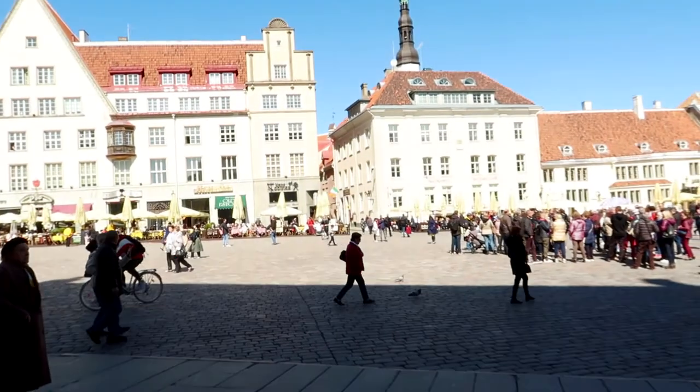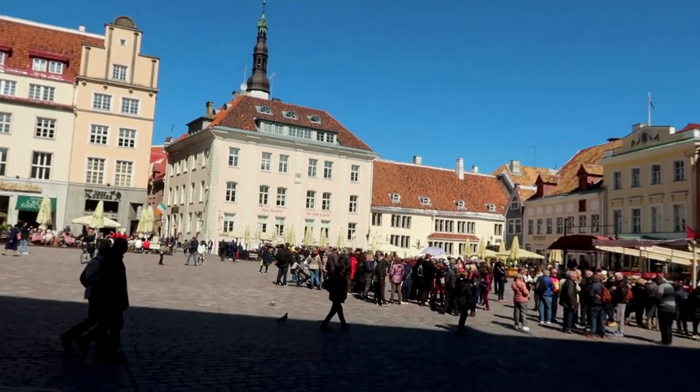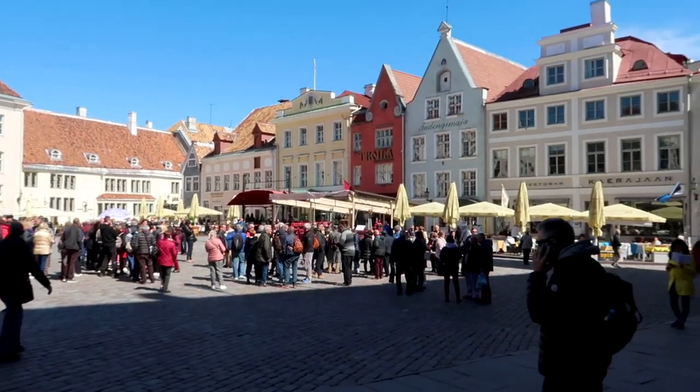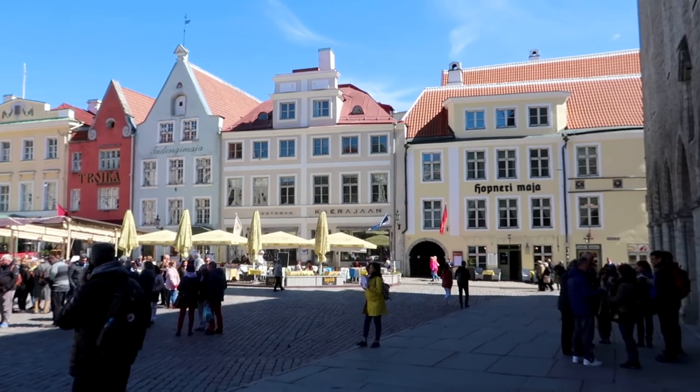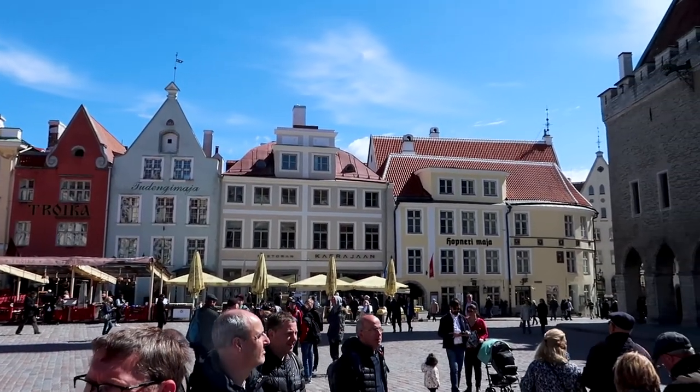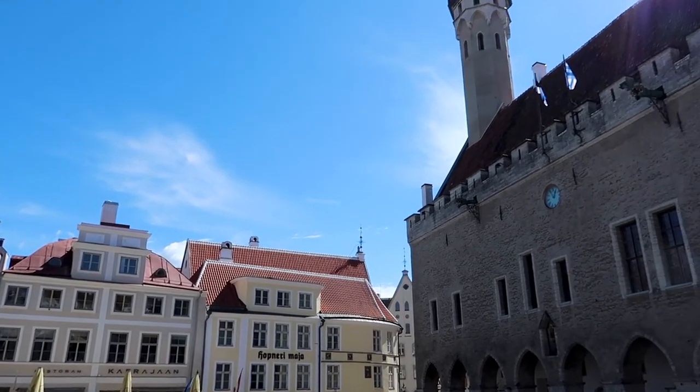I'm just standing underneath the town hall at the moment. Check out the market square — it is spectacular, especially lit up in the sunlight. It was cloudy first thing but the sun has come out nicely now. People are eating at the cafes and restaurants and bars. Let's go and see if I can join the atmosphere. This place has got to be one of the best preserved medieval old towns I think I've ever been to.